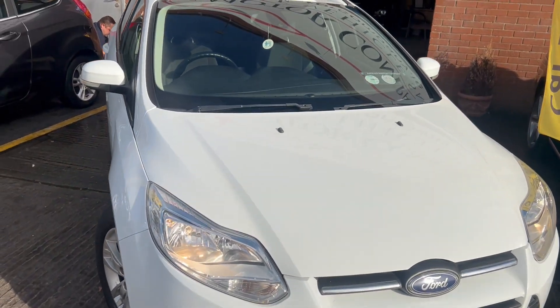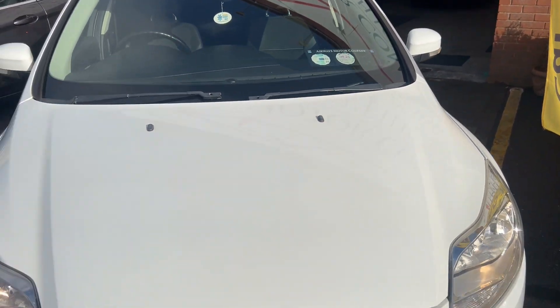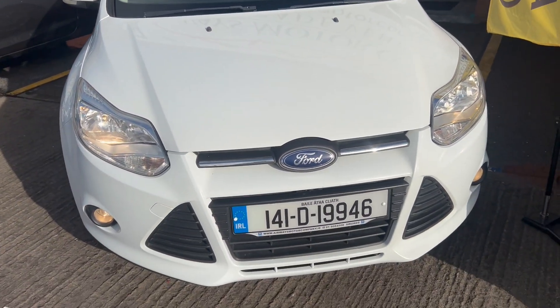2014 Ford Focus, it's a commercial van, finished in lovely ice white, diesel six-speed manual.